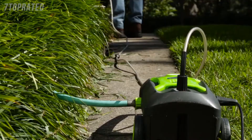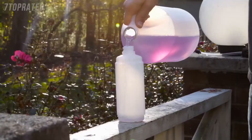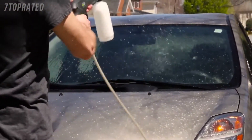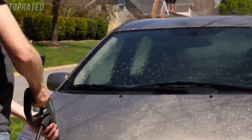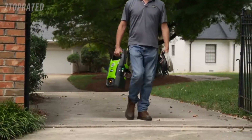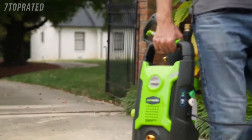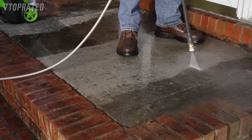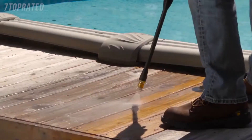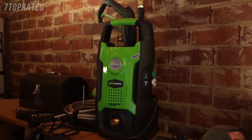Operate the washer in either the vertical or horizontal position. Fill the detergent tank with soap formulated for pressure washers to wash away tough stains and dirt. The 20 foot reinforced non-marring hose prevents wear and tear while leaving no scuff marks on clean surfaces. The compact and lightweight design makes the 1500 PSI pressure washer conveniently portable. With a 1 year warranty and Pressure Washer Manufacturers Association certification, the 13 amp 1500 PSI pressure washer from Greenworks Tools promises to deliver where and when it counts.